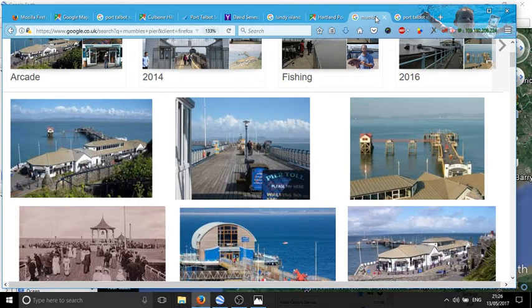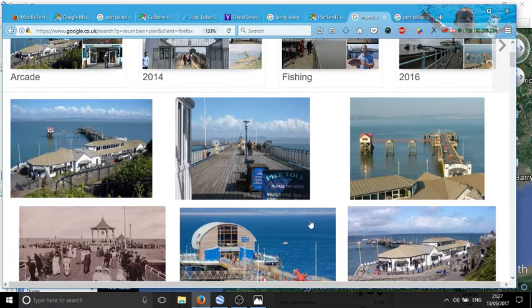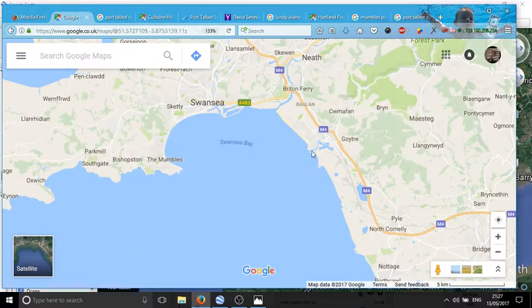Port Talbot Steelworks is fairly tall. According to a building directory, the tallest part is 135 meters — about 500 feet tall. When you're at Mumbles looking across, no one gives it a second thought — you just look over and go, 'Oh look, there's Port Talbot on the beach.' In all these pictures there is a beach visible in the background at Port Talbot. Every single picture you can see the beach at the back.